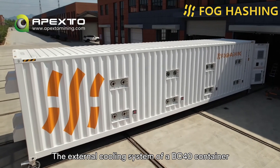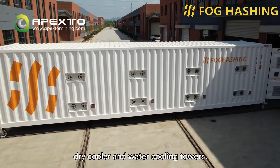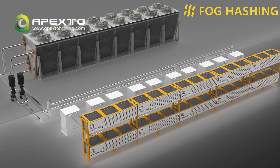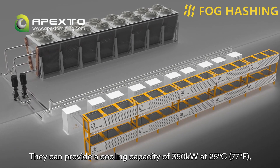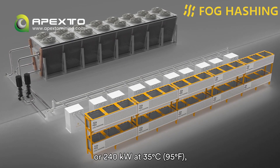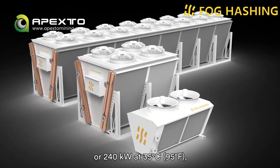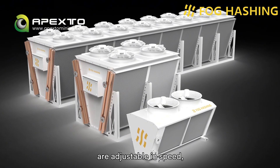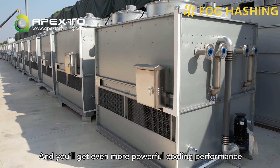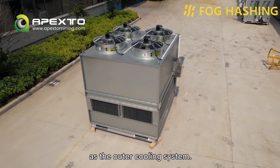The external cooling system of the BC40 Mega container is divided into two types: dry cooler and water cooling towers. If you choose dry coolers, a total of 8 dry coolers are needed around the container. They can provide a cooling capacity of 350kW at 25°C (77°F) or 240kW at 35°C (95°F). Moreover, the EC dry coolers are adjustable in speed, energy-saving and environmentally friendly. You get even more powerful cooling performance as well as a lower cost by choosing a closed water tower as the outer cooling system.